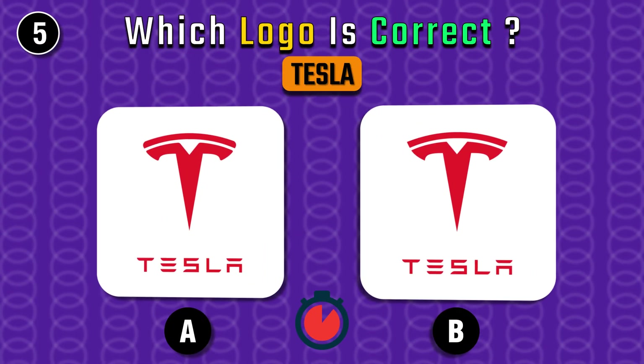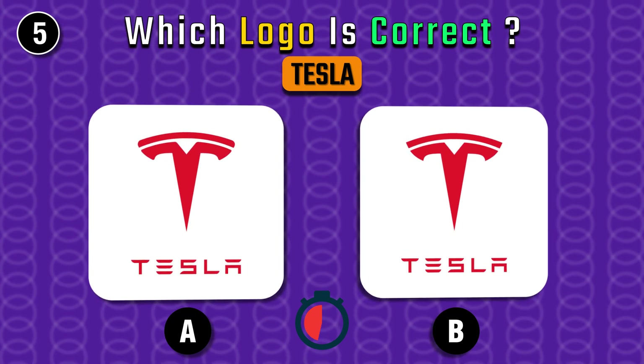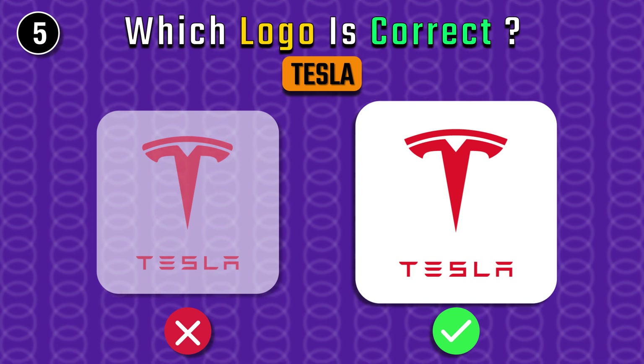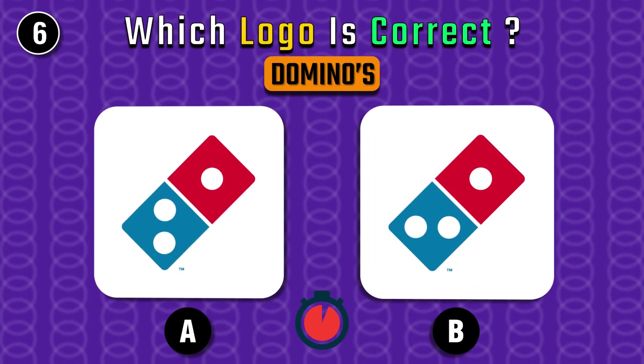It's Tesla's turn. It's the one on the left. It's easy, I guess.